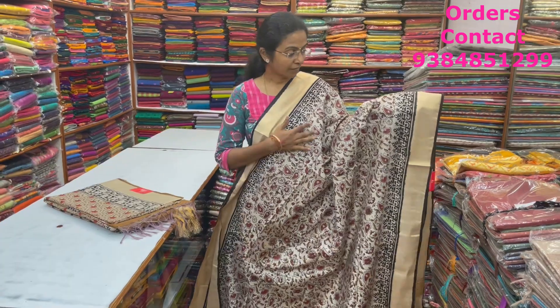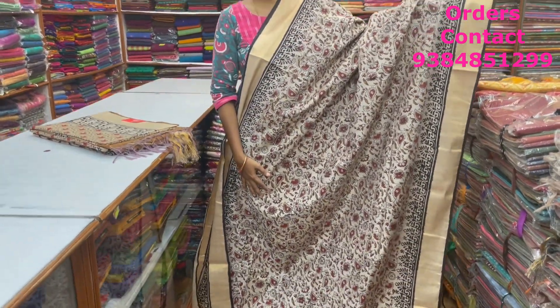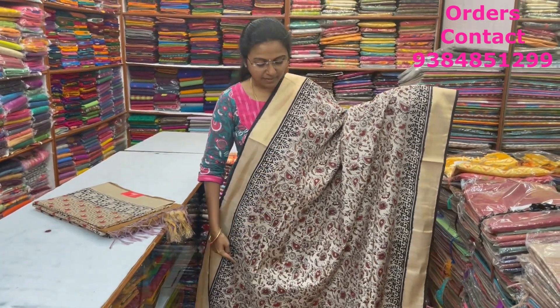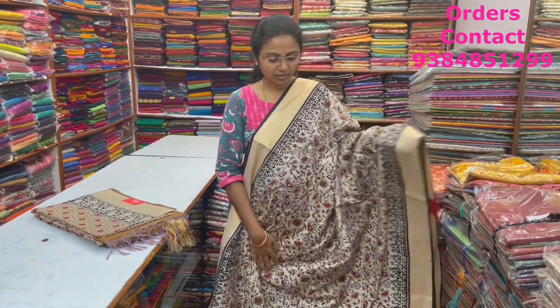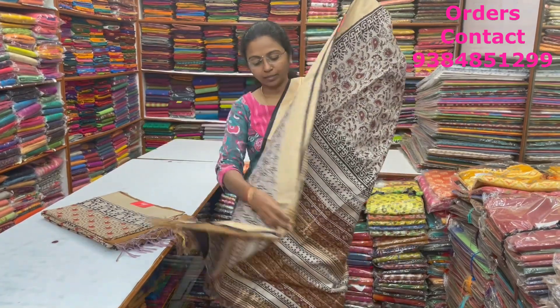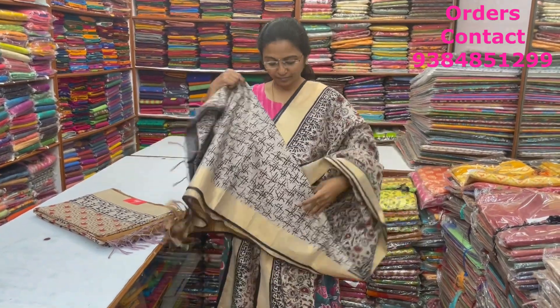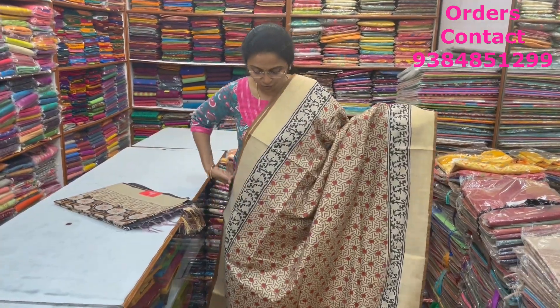A very nice pretty block printed design in the linen silk saree with a nice manga paisley design in the body — a beautiful one with a tissue saree border on the corners. The pallu and blouse are shown here, and the price of this saree is ₹1,560.